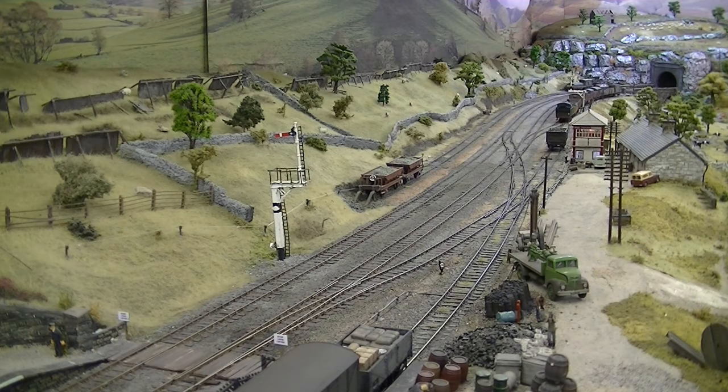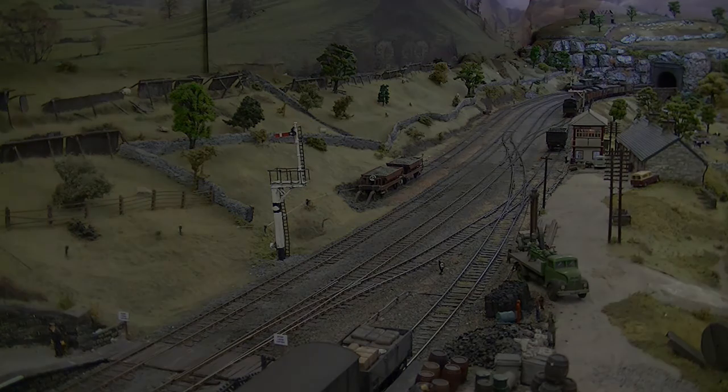I do find it quite therapeutic having a nice proper shunting train rather than relying on tension locks. I did try KDs but they didn't work out at all well. That's the main line clear now. The loco is slightly past the ground signal but there is another ground signal in front of the box so it's not breaking any regulations. The main line is now clear for the next service to pass.